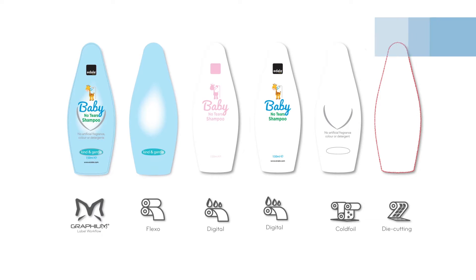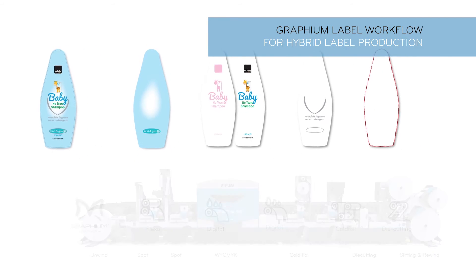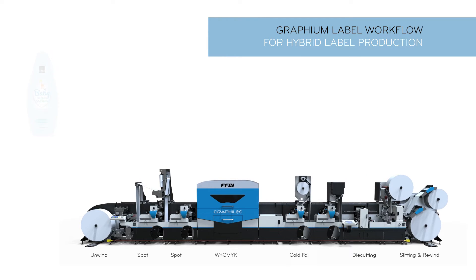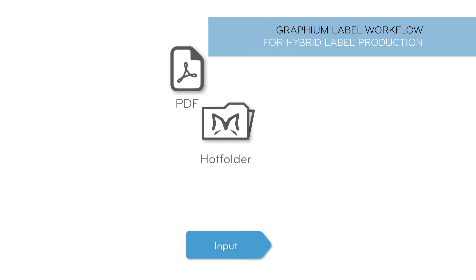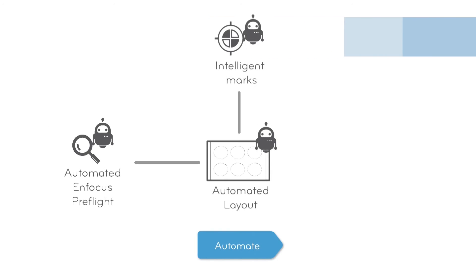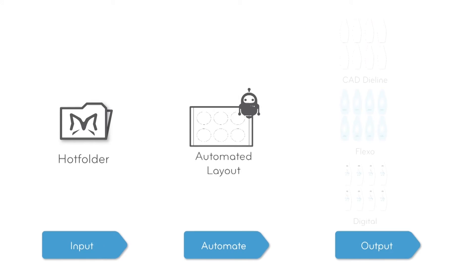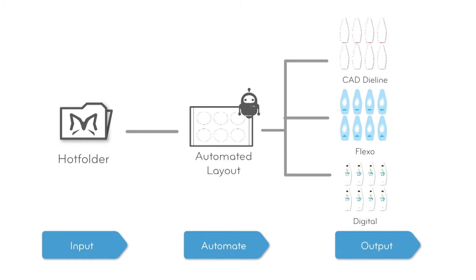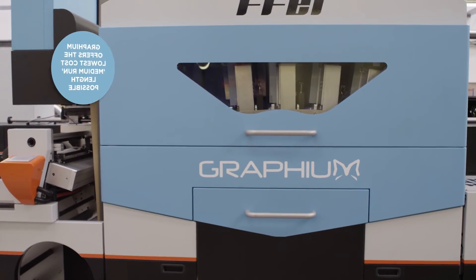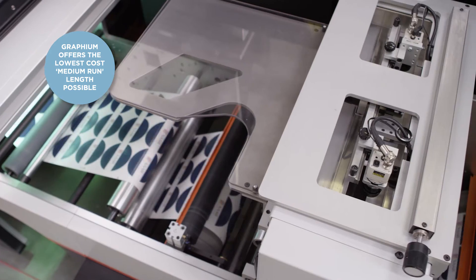Graphium label workflow is designed to maximise the benefits of hybrid printing. Being a highly automated solution, it is able to convert PDF label designs into the various elements required when utilising traditional flexo and finishing with digital printing. Graphium hybrid technology provides the unique ability to balance setup costs against running costs.